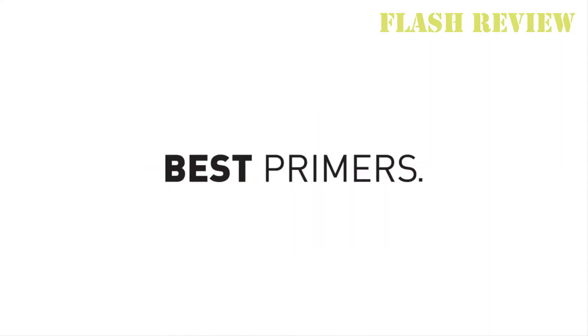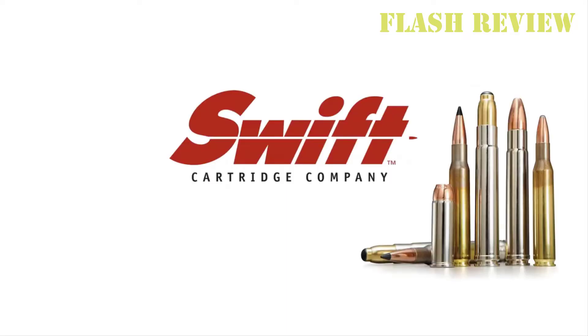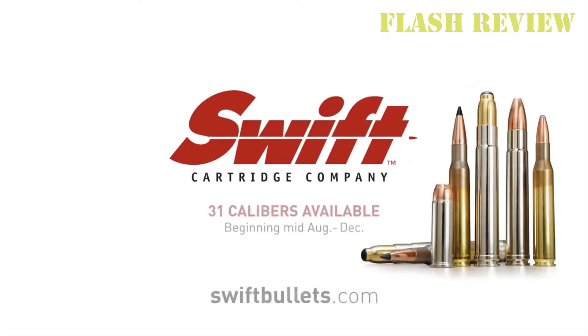I think the A-Frame the best of all the big game bullets, and it works just fine on deer and spoils very little meat, even on close shots. It is not a long-range proposition.